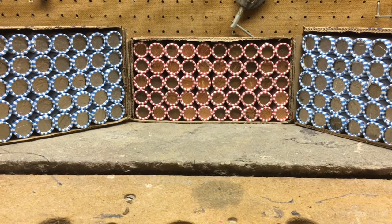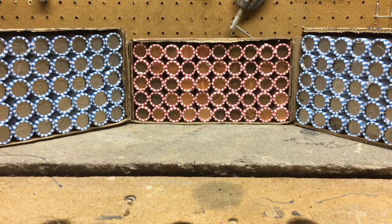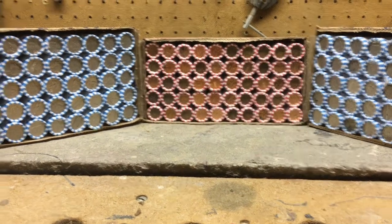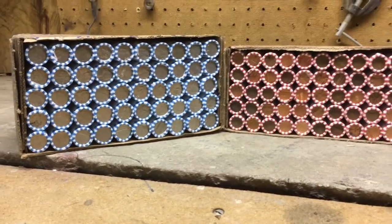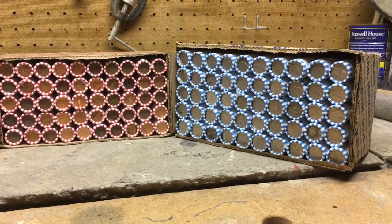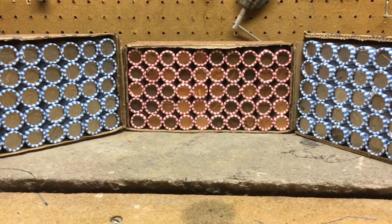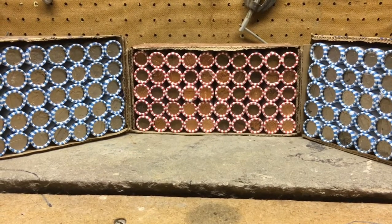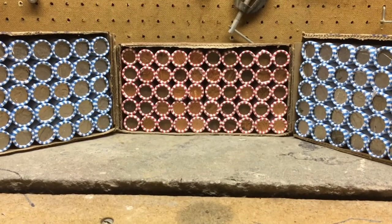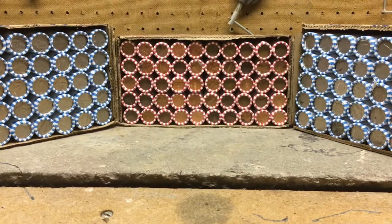Welcome back everybody to the Coin Quest channel. Got two boxes of nickels today and a box of pennies. We'll see what we can find — hopefully some more nickels, maybe some buffalos. Haven't found a V nickel yet, that would be nice. And then we'll get into the box of pennies and see anything old that we can find in there. Thanks for tuning in, keep watching to find out what we find today.